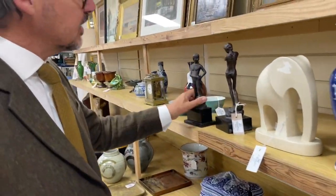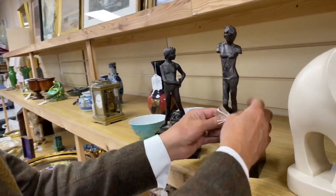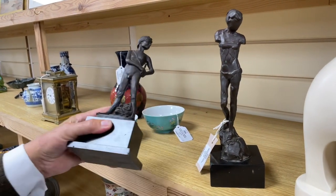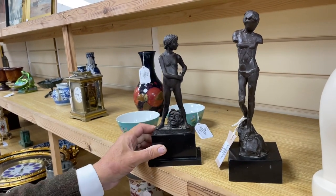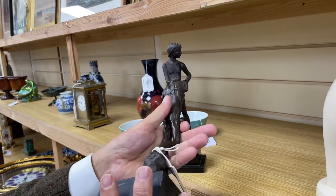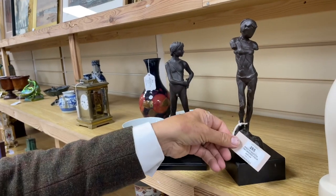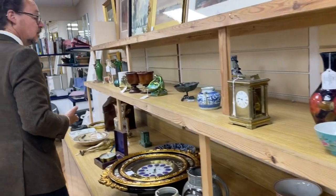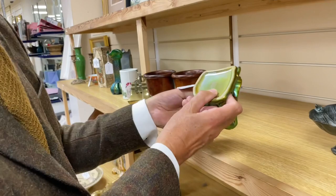Lot 265: Enzo Plazotta sculptures in bronze, modest sizes. One says 'Spirit of Rebellion' around the bottom — a sort of David and Goliath kind of thing. The other doesn't have a title, but you get two bronzes by Plazotta in the lot. Estimate two to three hundred pounds.